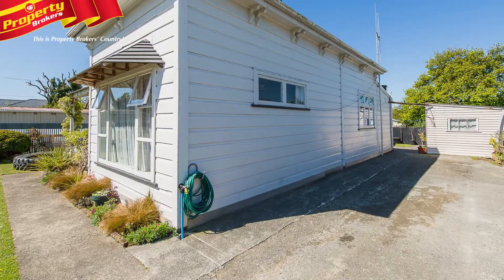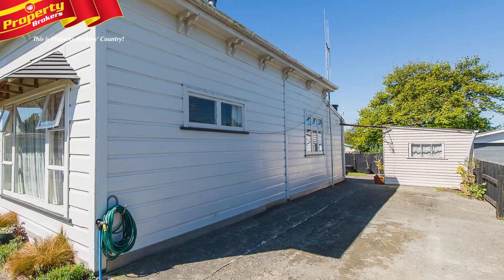There's plenty of time to enjoy the barbecue that's tucked around the corner. Call today to view this one.